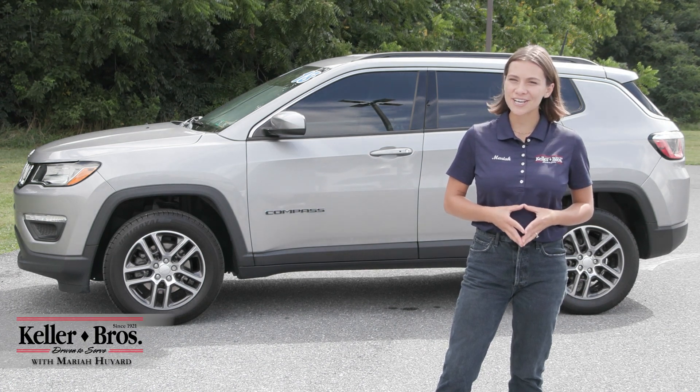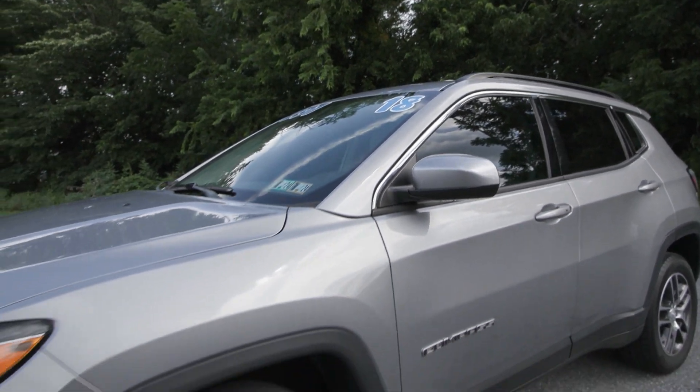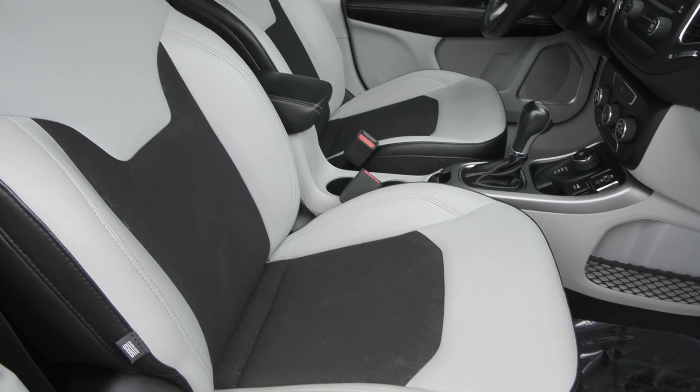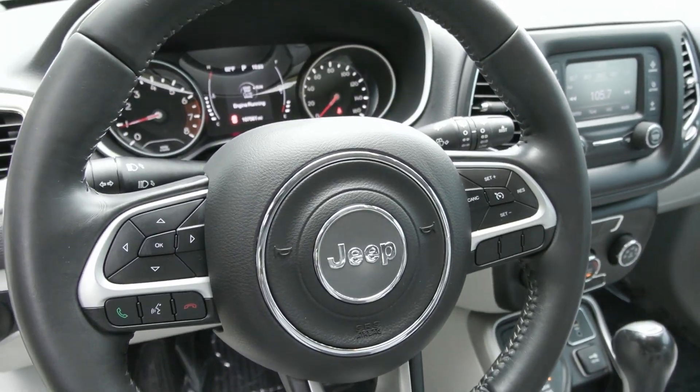Hi, Mariah here with Keller Brothers, here today looking at this beautiful 2018 Jeep Compass Latitude. It has the billet silver metallic for the exterior color and inside you have the ski gray and black interior seats with a lot of great features inside and out.